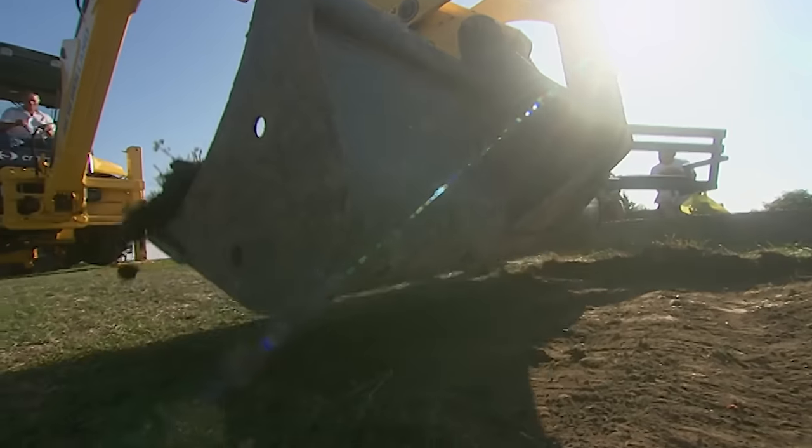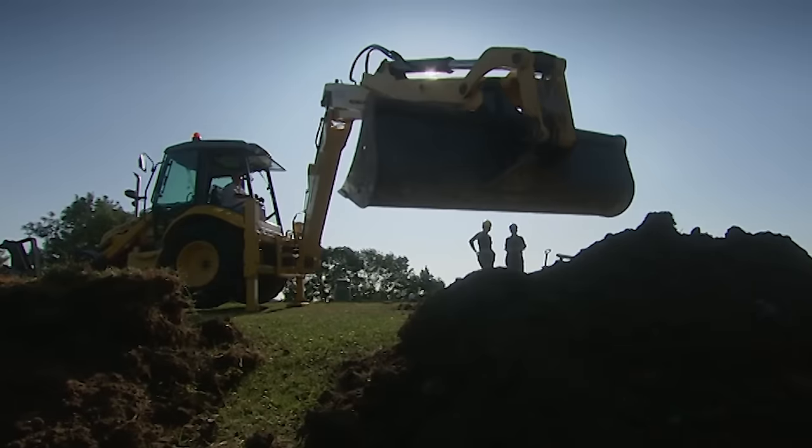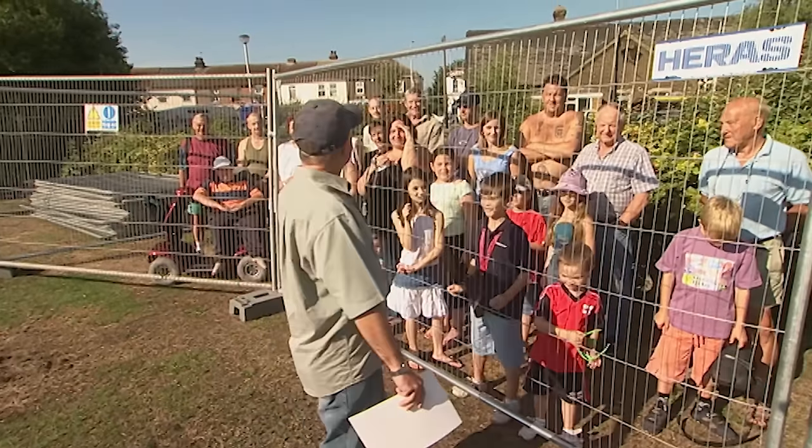They're into the final day at Queenborough on the Isle of Sheppey, investigating the castle Edward III built for Queen Philippa.